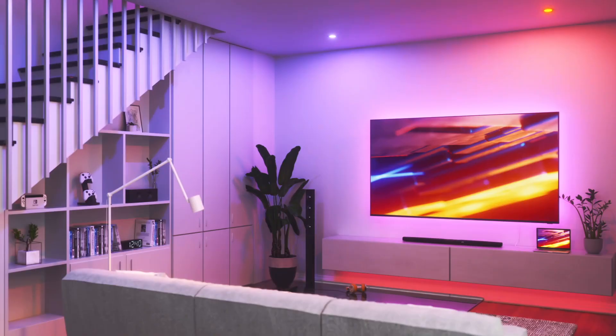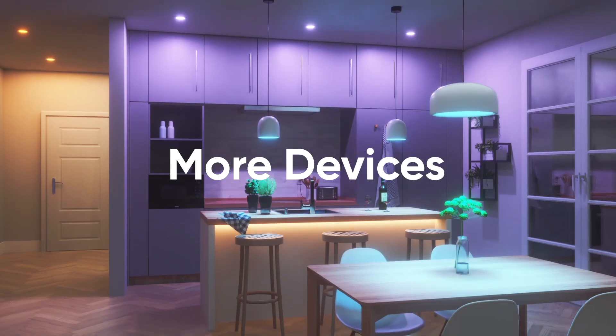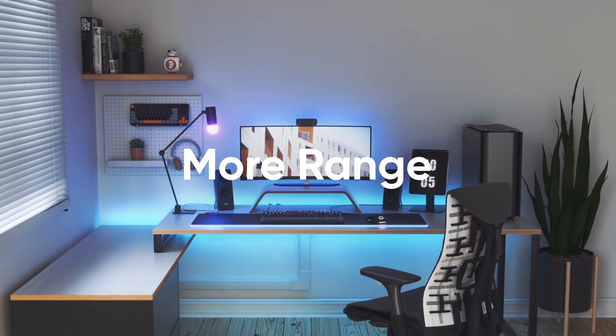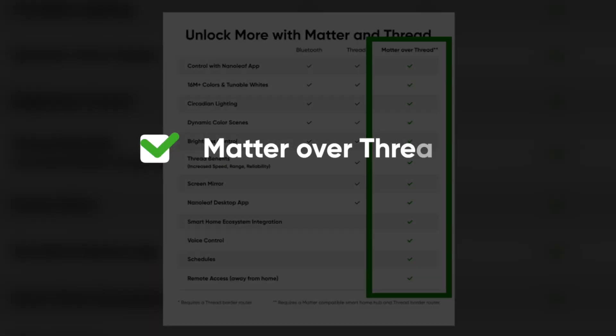When it comes to these lights, running on Matter over Thread also provides a ton of benefits that you don't get when using them on Bluetooth or over Thread alone. Here's a chart — as you can see, this column has the most check marks and hence is the best. And that's why we're using Matter over Thread, because it's kind of the best you can get. We love being the best.